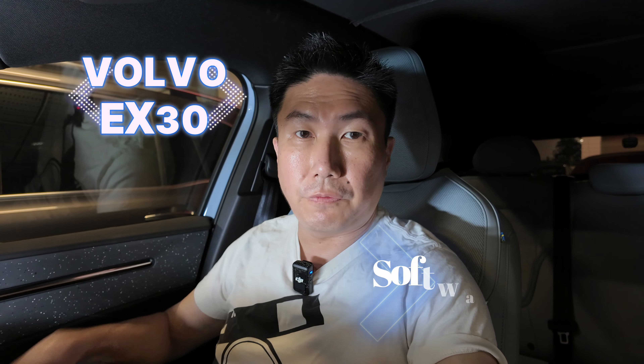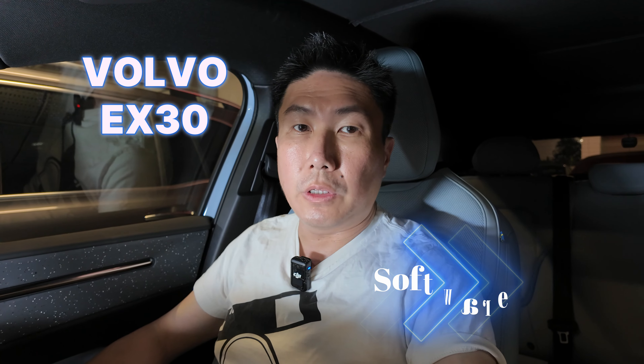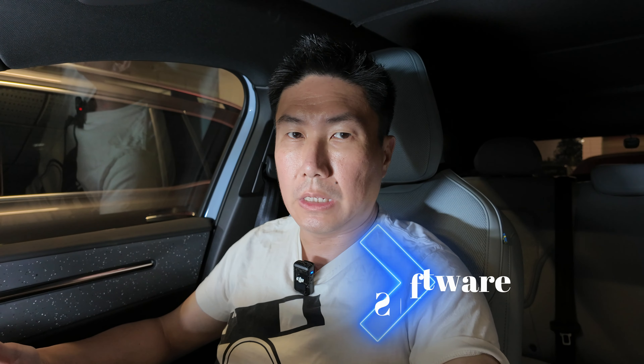I'm now inside my Volvo EX30 and I saw that there's an update on the software. Right now I'm going to update it to the latest software. Let me show you the screen.